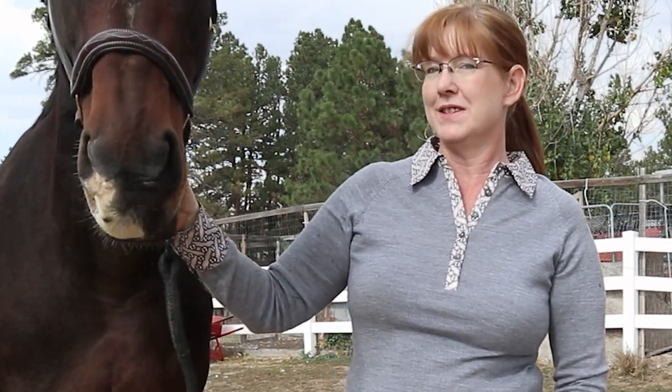Hello my equestrian friends, it's me Lisa the Budget Equestrian. Welcome back to today's video. And in case you're new here and you don't know who I am, I'm Lisa and I'm the Budget Equestrian. I help you to make the most of the time that you have with your horse. And today I wanted to give you a little bit of a glimpse into this new training that I've just learned about.